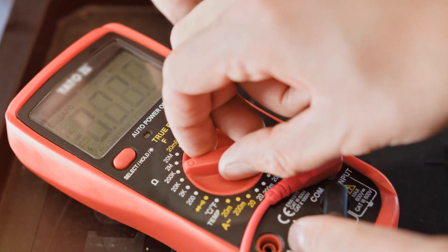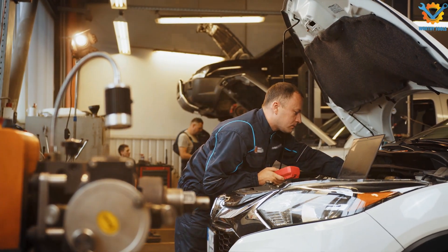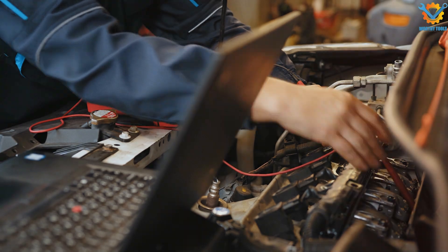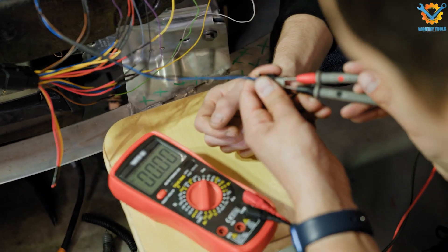In the world of automotive repair and maintenance, having the right tools is crucial for accurate diagnostics and troubleshooting. One of the most essential tools in any mechanic's arsenal is a quality multimeter. These devices help measure voltage, current, and resistance, allowing you to pinpoint issues in electrical systems effectively.